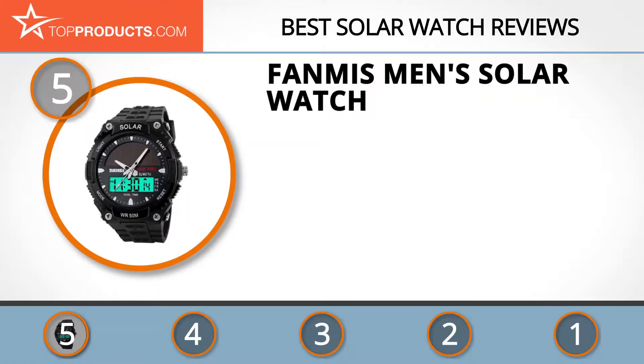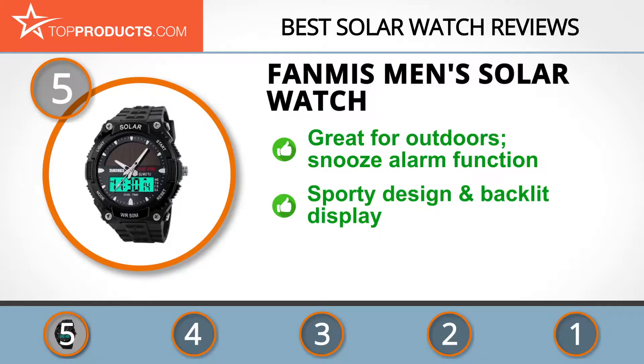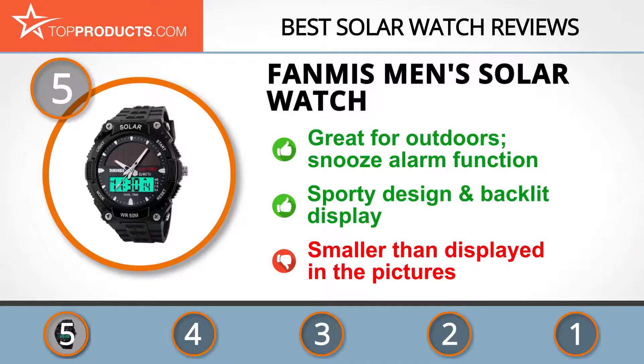At number five is the Fanmis Men's Solar Watch, chosen not only for its features but also because of its budget-friendly price tag. Fanmis was founded in 2014 and sells multiple products such as alarm clocks, watches, jewelry, and wristwatches that are affordable and innovative. Its men's solar watch is suitable for outdoor activities and has an analog and digital display. It displays the current time and date and has a snooze alarm function. This watch has a sporty design and a rubber strap, along with a stop function and four buttons. It's backlit and also has a standard battery to keep it working.